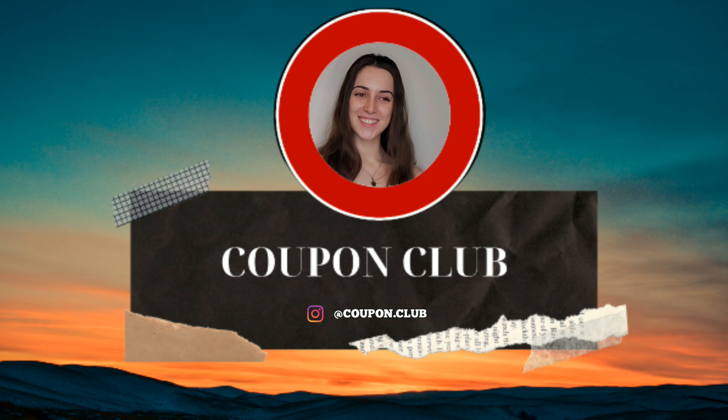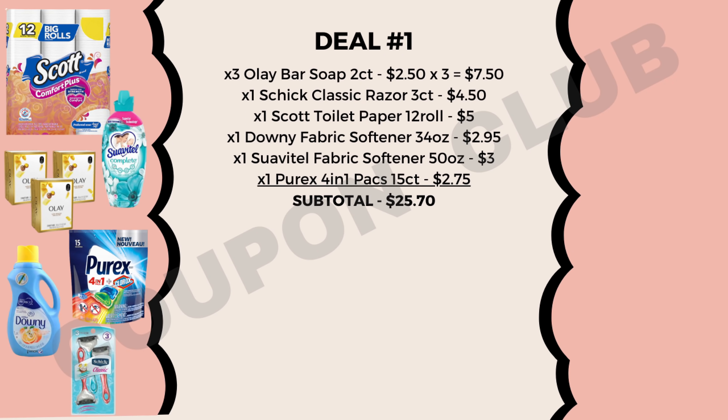Without wasting any more time, let's check out these breakdowns. Getting right into it — Deal Number 1. In this breakdown we're going to start off by picking up three Olay bar soaps, the 2-count, priced at $2.50 each, and then a Chic Classic razor, the 3-count, priced at $4.50.